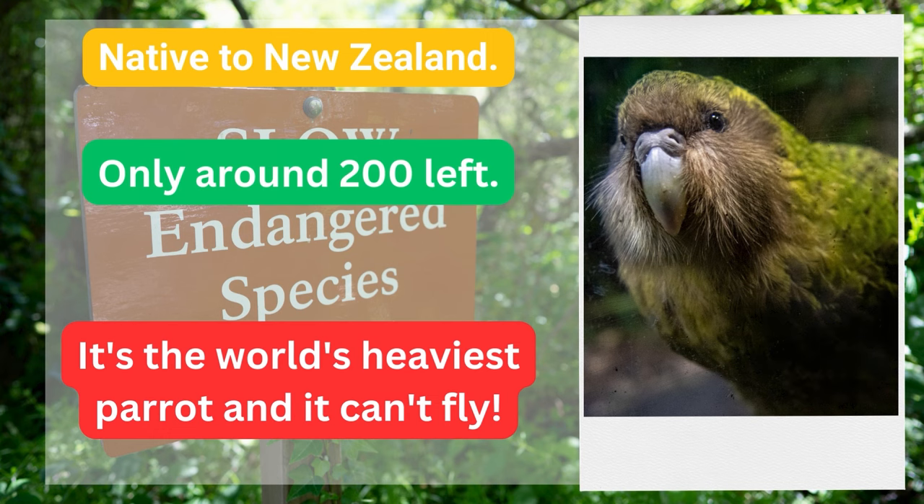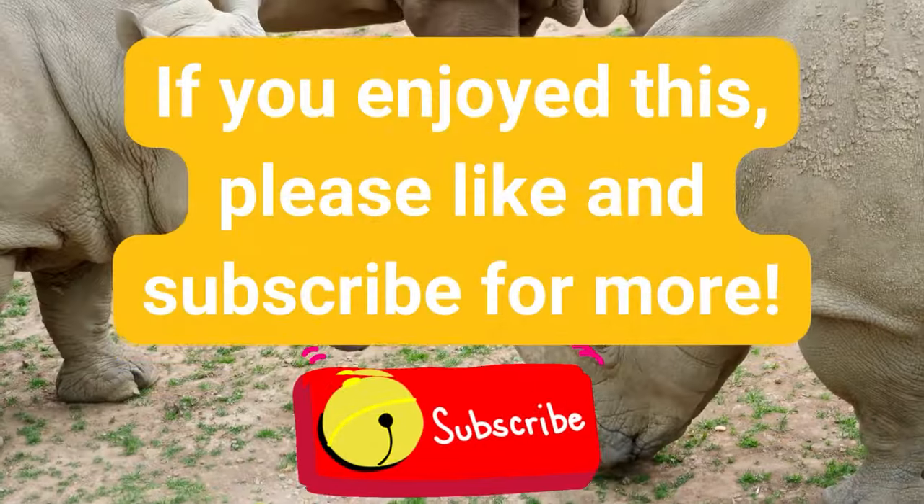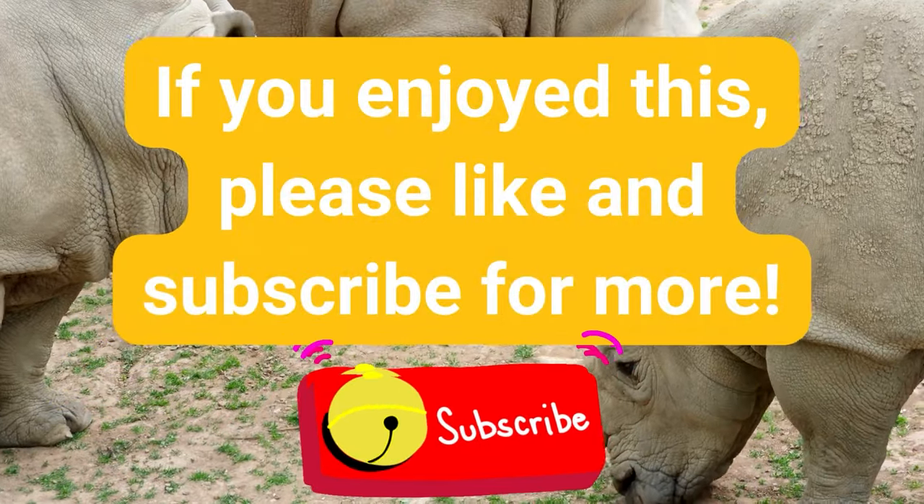Thanks so much for watching. If you enjoyed this video, please consider subscribing for more.